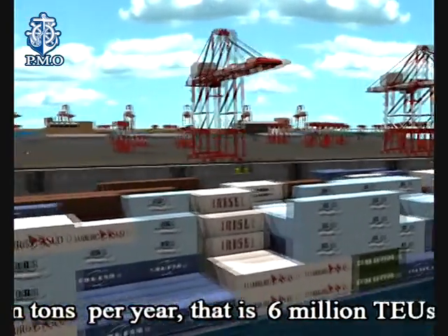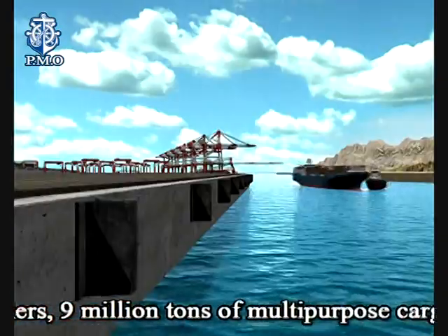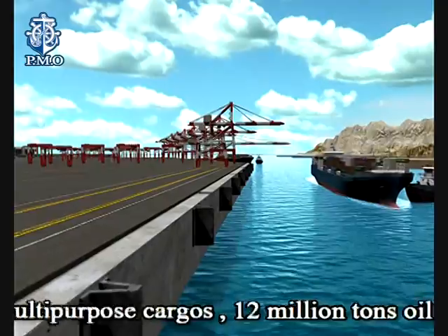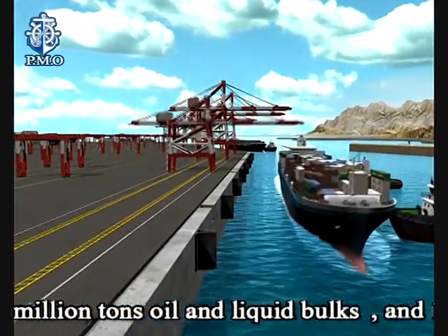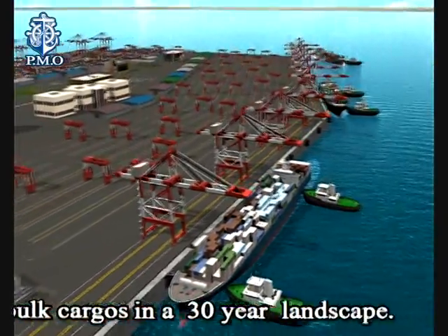That is, 6 million TEUs containers, 9 million tonnes of multipurpose cargoes, 12 million tonnes of oil and liquid bulks, and 1.3 million tonnes of bulk cargoes — in a 30-year landscape.